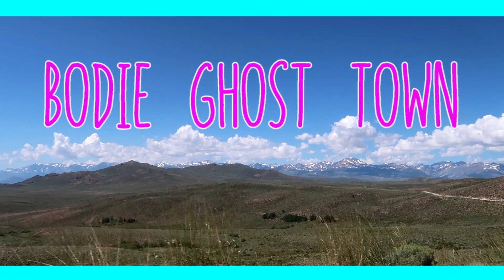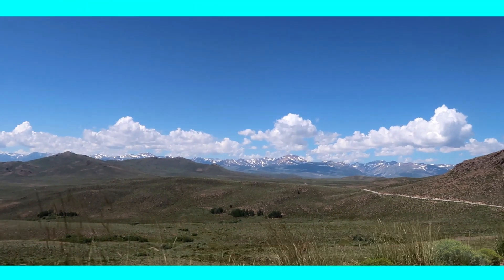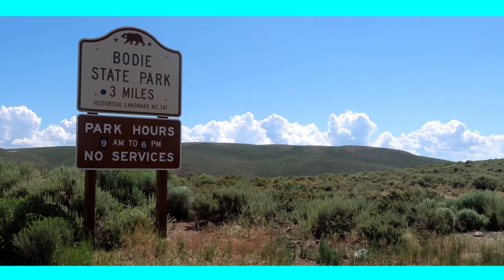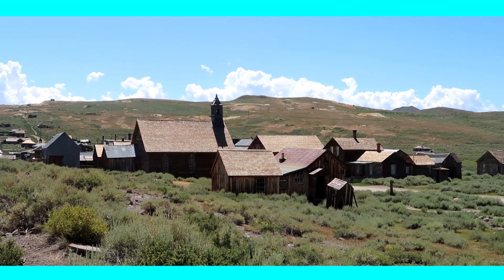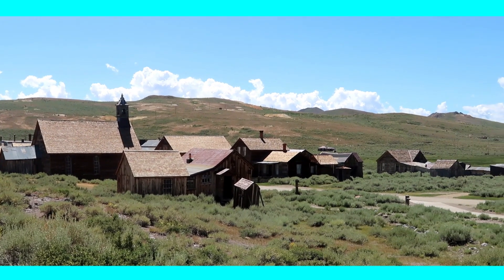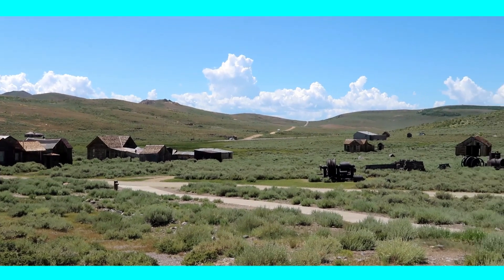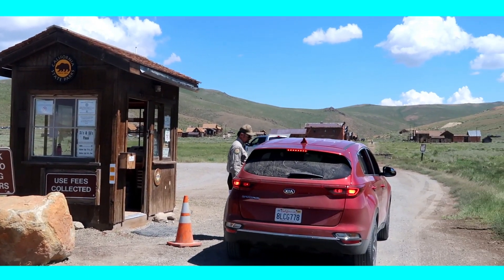Today we want to take you on a journey through one of the most iconic ghost towns in the US. Bodie was founded as a mining town during the gold rush in the late 1800s and was abandoned in the 1940s after mining had stopped. We will give you our favorite spots in the town, important things you have to know before coming to Bodie, and tell you how to perfectly fit this stop into your road trip itinerary. So stay tuned until the end of this video, let's go!